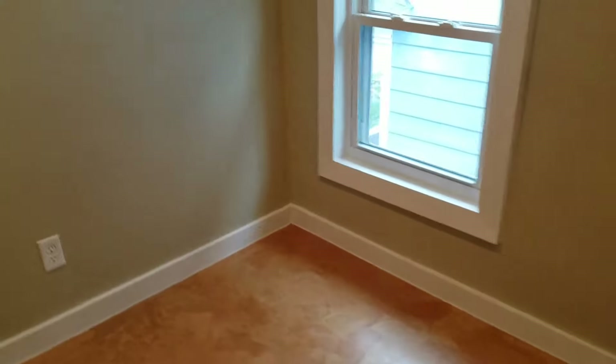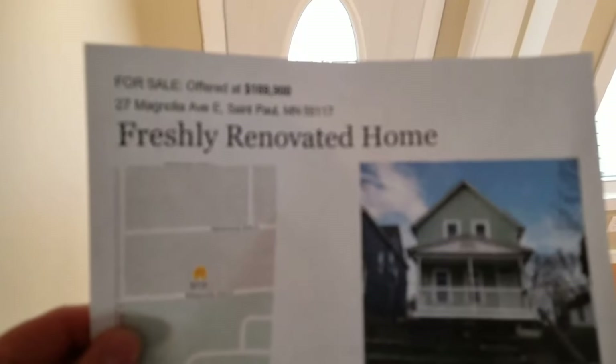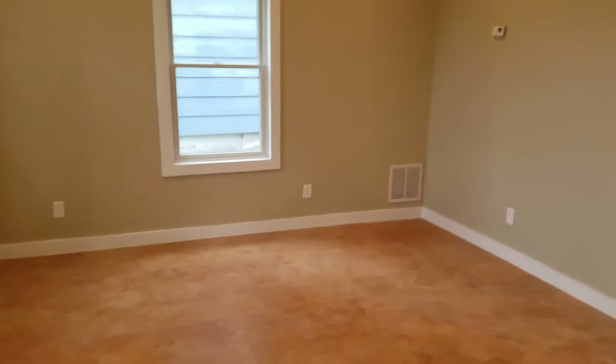So again, the address of this house is 27 Magnolia Avenue East in St. Paul. It's listed for $169,900 and it has three bedrooms and two bathrooms.